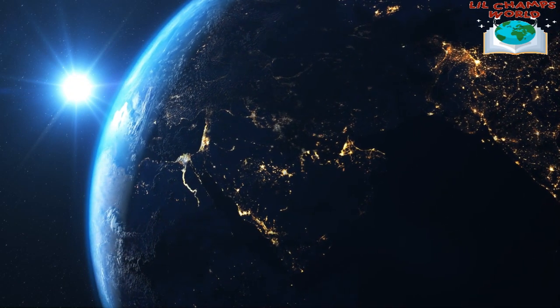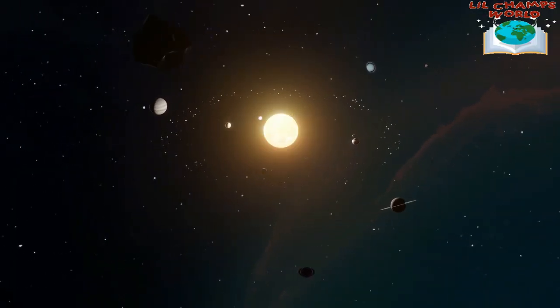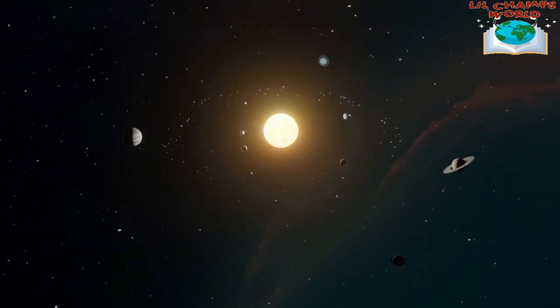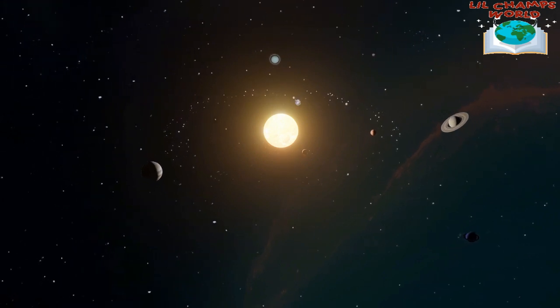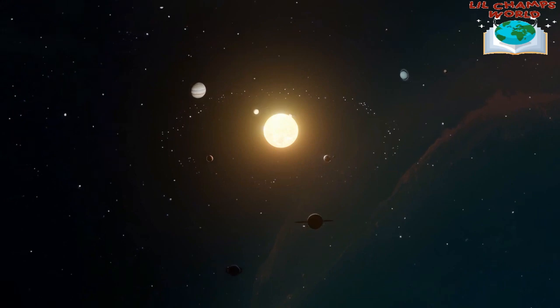First, let's talk about the Sun. The Sun is at the center of our solar system and it's what provides us with light and warmth. Did you know that the Sun is actually a star? It's a very special kind of star that's not too big or not too small — it's just right for supporting life on Earth.